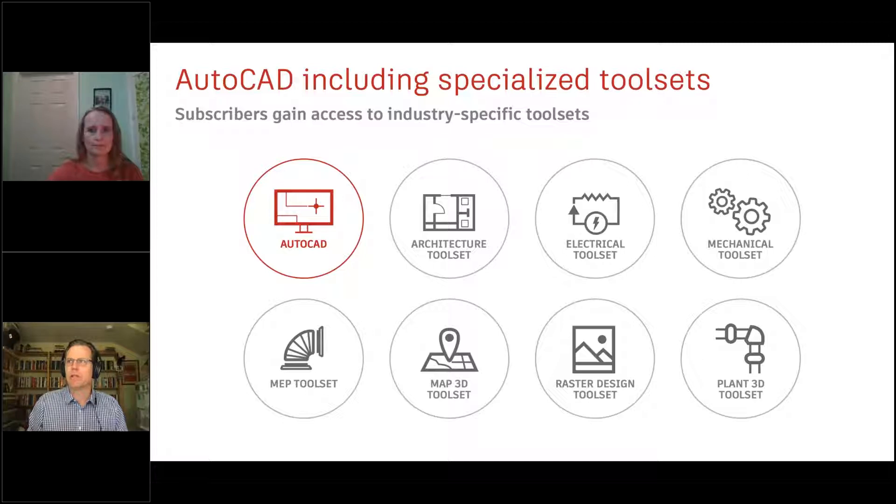Over the past 20 years, we've been investing in specialized tool sets in a variety of ways. They were previously available separately, but now as a consequence of subscription, you have access to every tool set. Since this is an architecture web meetup, I'll focus on the architecture tool set and maybe raster design. The MEP tool set would also be of interest for building maintenance or engineering — all available as part of your subscription.